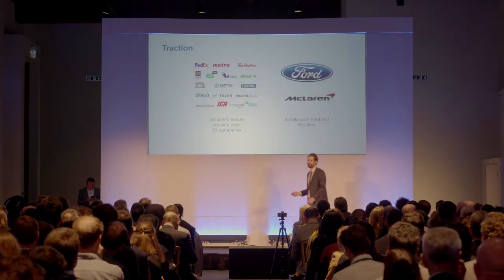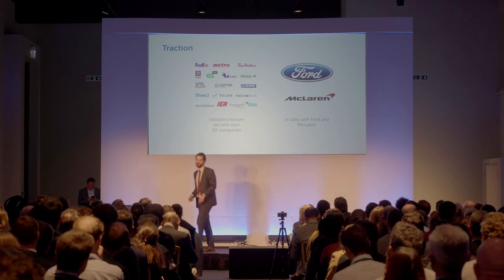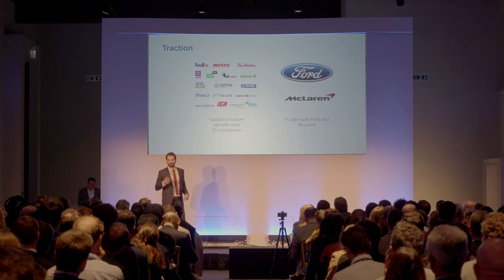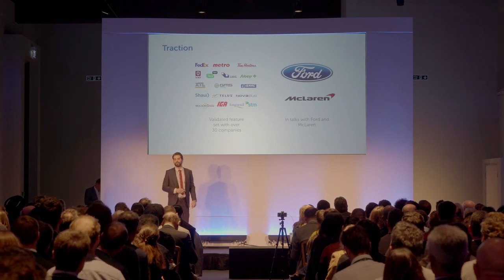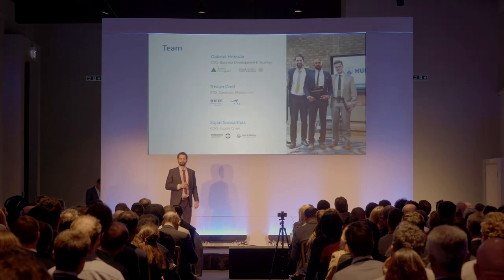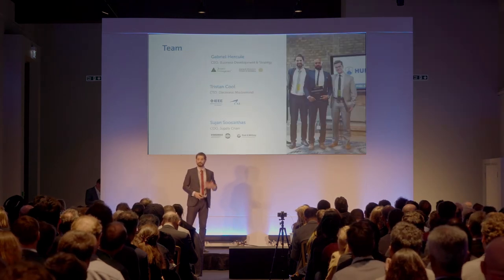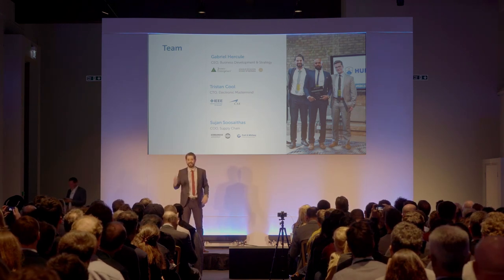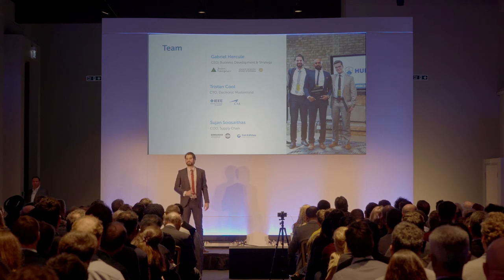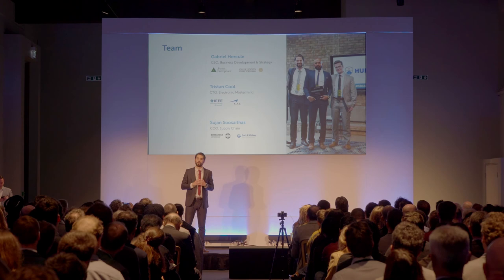Since the beginning of the Startup Bootcamp program, we've been able to validate the technology with over 30 different transport companies, and we've begun discussions with Ford and McLaren Innovation Centers to further the development of the hardware. The team is composed of myself, who's in charge of all business development and strategy; Tristan, the electronic mastermind bringing the Atlas One to life; and Sujan, who's using his experience in the supply chain of commercial aircraft to assemble our own device.